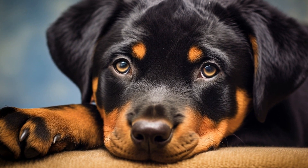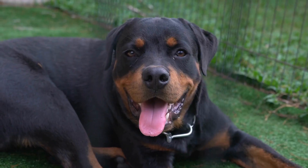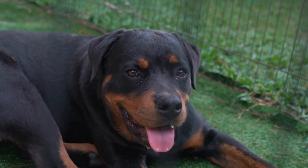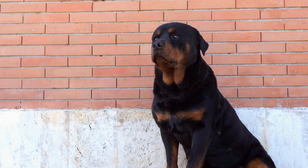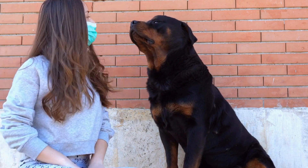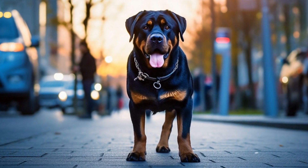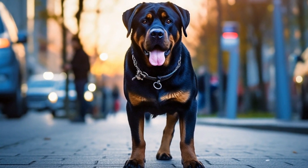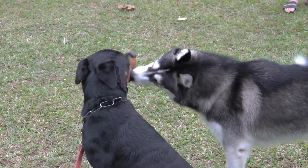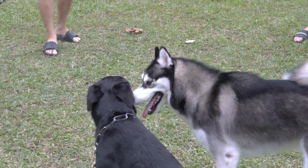Photography: another way to capture the beauty of Rottweilers is through photography. Photographers use their skill and artistic eye to capture the breed in various settings. From studio portraits to outdoor landscapes, these photographs showcase the Rottweiler's elegance and presence. The use of natural light and the perfect angle can highlight the breed's unique expressions and intense gaze. Photographers often focus on the Rottweiler's eyes, which are known for their soulful and intelligent look, capturing the viewer's attention and creating an emotional connection.